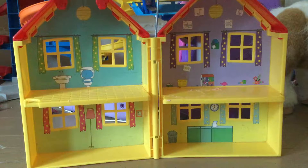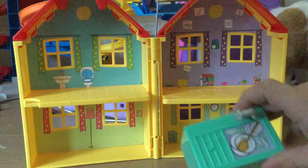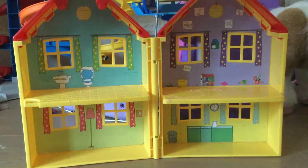Hello everybody, today we're going to be unboxing Peppa Pig's house right here. We're going to be adding a few add-ons that we have — we have a sink, we have a bunch of characters. So yeah, let's go ahead and get into this.